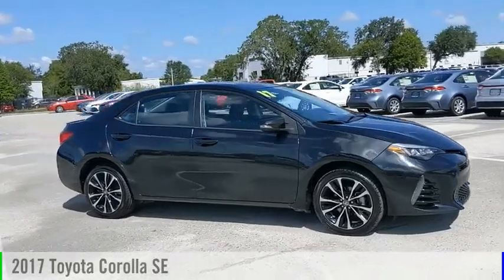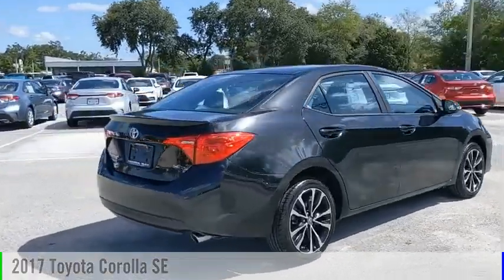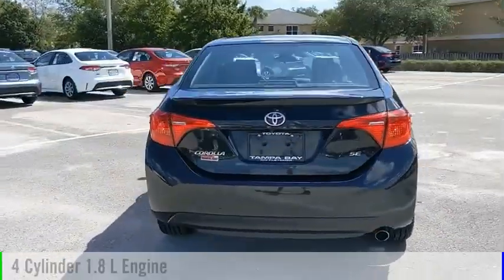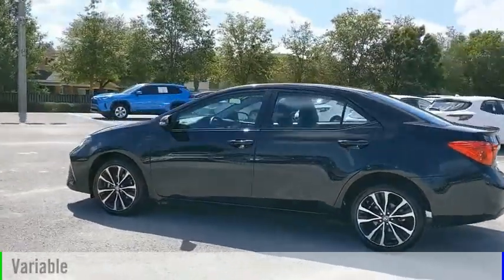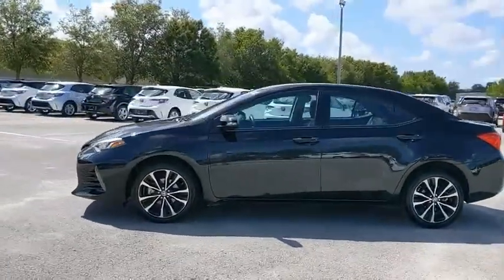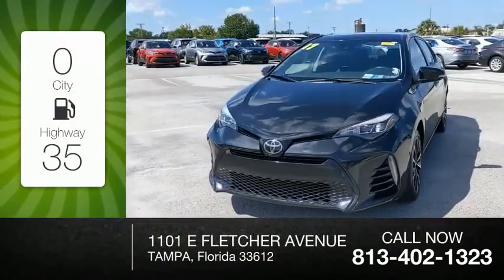Make a great choice today with the 2017 Corolla. This vehicle is powered by a front-wheel drive, four-cylinder, 1.8-liter engine, and comes with a continuously variable transmission. Great fuel efficiency saves you money by requiring fewer trips to the gas station.